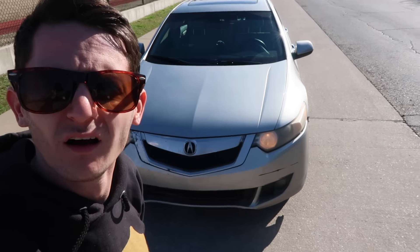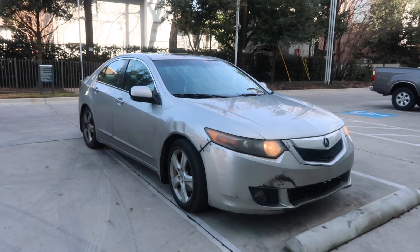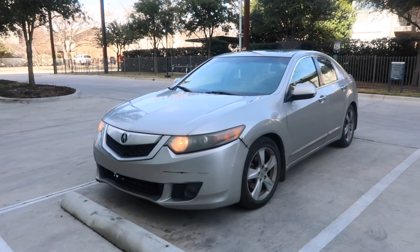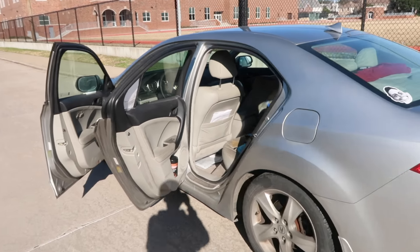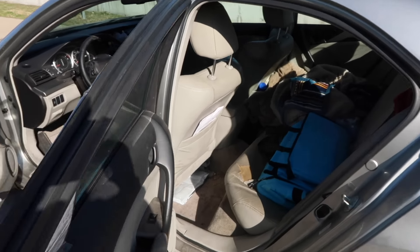I'm going to be covering all of that in this video. So this is my whip. It's a 2010 Acura TSX. I've actually noticed more and more people lately have been trying to do the hashtag van life, hashtag car life. Obviously I don't drive a van or a truck, but I do drive a sedan. It is a four-door and it actually does have a lot of space.